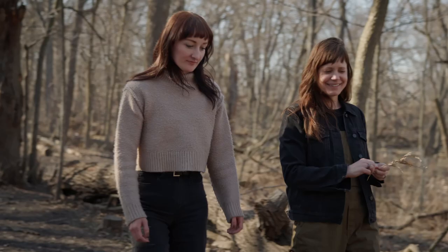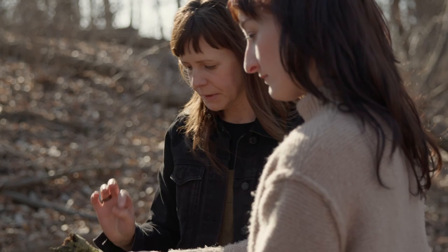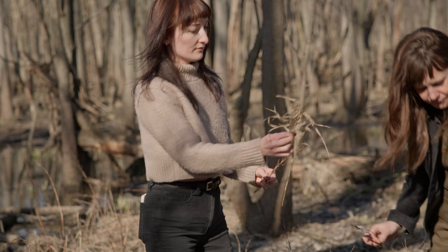Brandon and I are both really inspired by nature and natural elements, and figuring out how we can incorporate that into both of our works. So it was fun to sit down together and figure out how we could meld our different styles together.